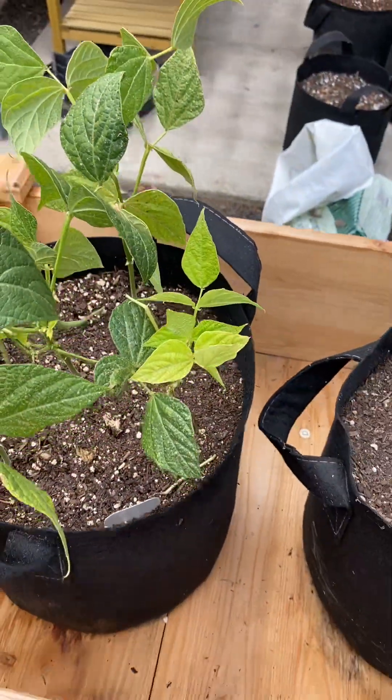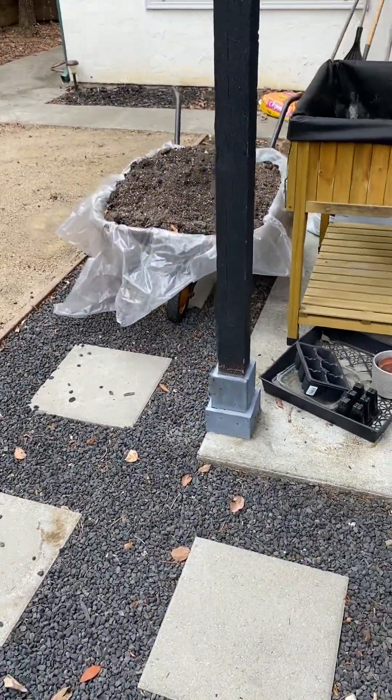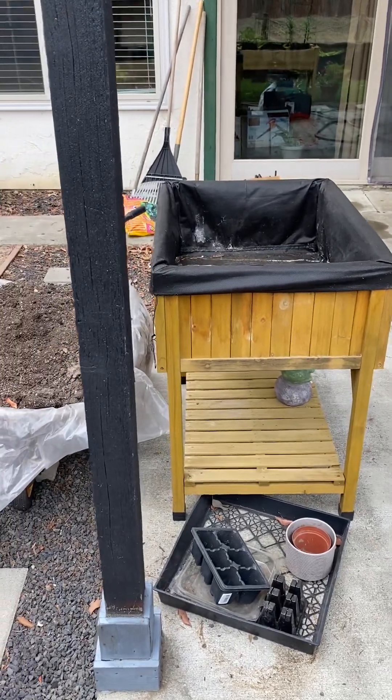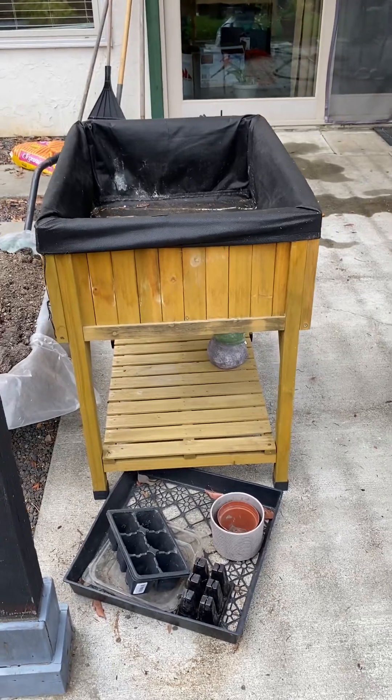Anyway, that's my update for now. I plan on putting this dirt back in this pot and then I'm going to plant my cilantro, arugula, and probably some celery. Thanks for watching — have a great day!